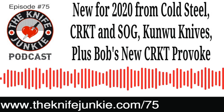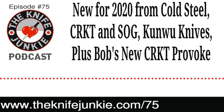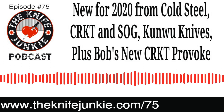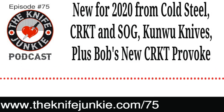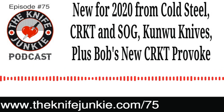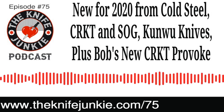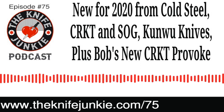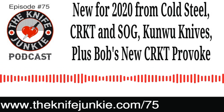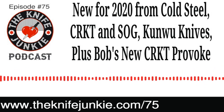You can find all the podcasts, Thursday Night Knives, knives for sale, resources — everything right on the Knife Junkie website at theknifejunkie.com. For Bob the Knife Junkie DeMarco, I'm Jim, the knife newbie Persin. Thank you for joining us for episode number 75 of the Knife Junkie Podcast at theknifejunkie.com/75. Thanks for listening — please rate and review at reviewthepodcast.com. For show notes, additional resources, and past episodes, visit theknifejunkie.com. Watch our latest videos at theknifejunkie.com/YouTube, check out knife photos at theknifejunkie.com/Instagram, join our Facebook group at theknifejunkie.com/Facebook. Email bob@theknifejunkie.com or call 724-466-4487.